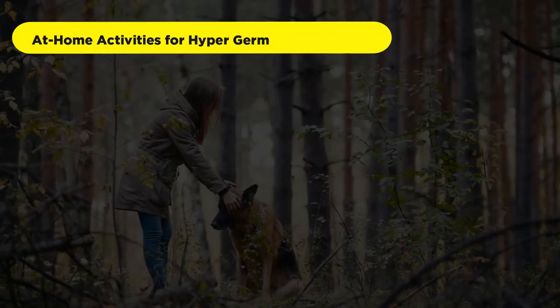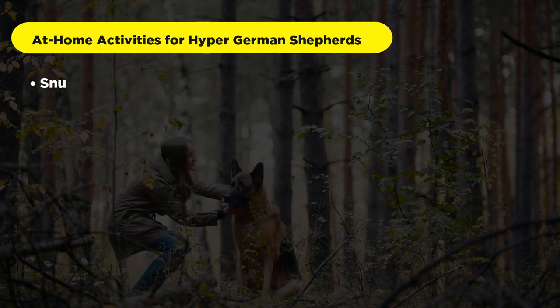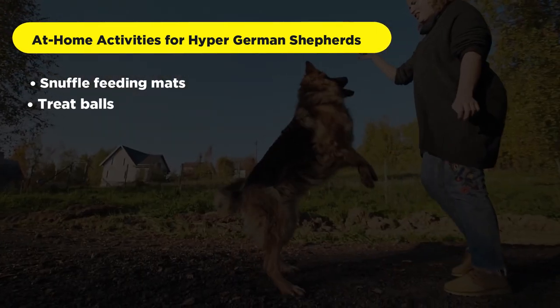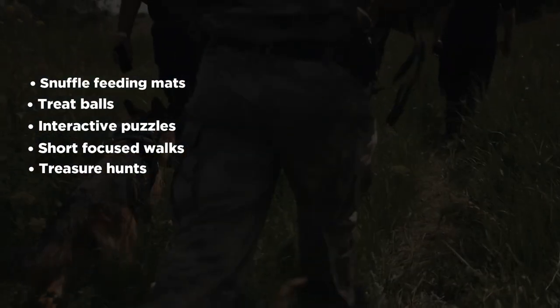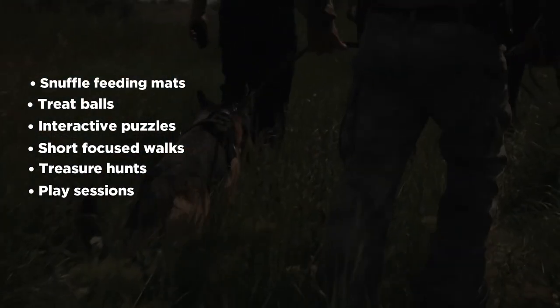There are also many at-home activities for hyper German Shepherds, including snuffle feeding mats, treat balls, interactive puzzles, short focused walks, treasure hunts, play sessions, and training sessions.